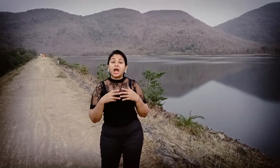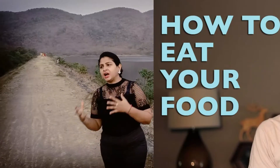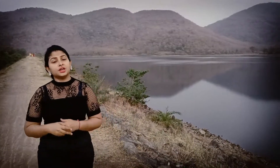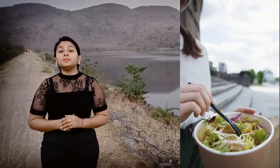Hi, this is Gitanjali Mengi and today we're going to talk about how to eat food. We often talk about what we need to eat, how much we need to eat, why we need to eat. But today we talk about how we need to eat food.